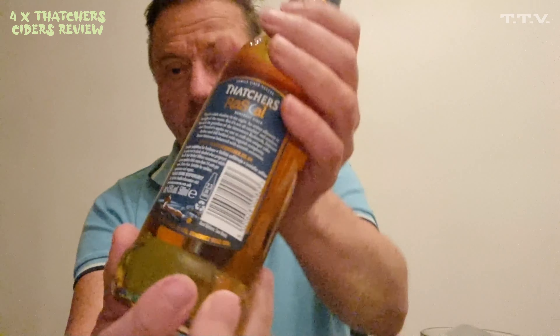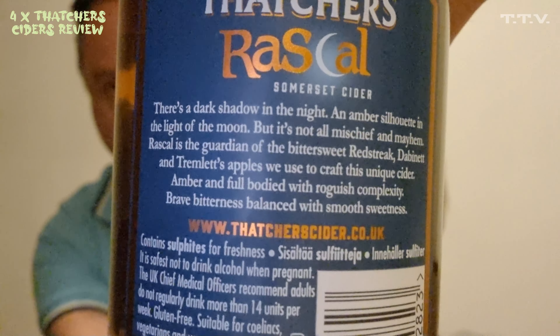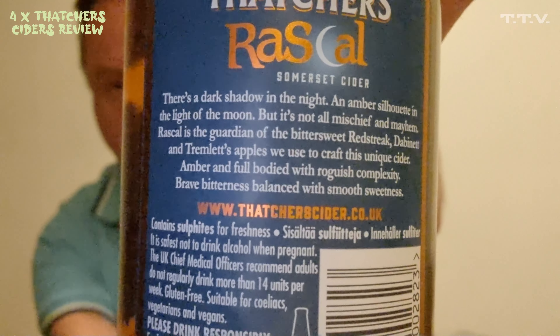It's Refreshing Amber Somerset Cider. Thatcher's have been going for a long while and there's a story to it as well. It's 4.5%, 500ml, between £2 and £2.80. But you buy four bottles, you only pay for three — which is why you've got four coming up. And this is number one of the four.